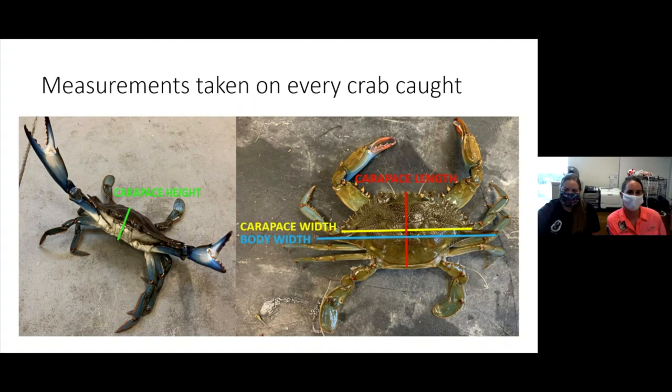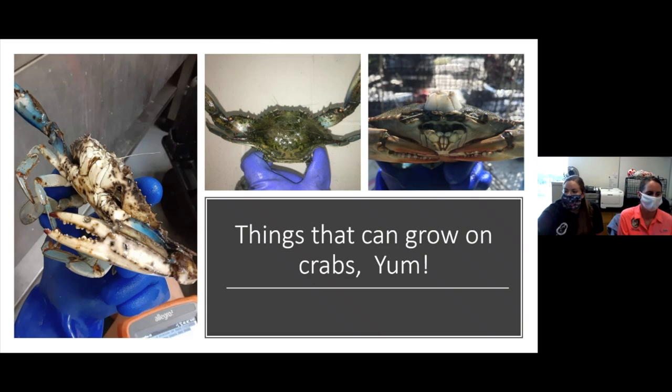Here are some of the measurements we take on every one of those crabs. We take carapace height in green on the left, carapace length in red, and carapace width — body width is actually from spine to spine, the blue line, while carapace width is a slightly smaller measurement without the spines in yellow. Some other things that can grow on the crab include bacteria on the far left, algae in the middle, and barnacles on the right. These are things that naturally grow on the crab and don't really affect it too much unless they get too much bacteria.